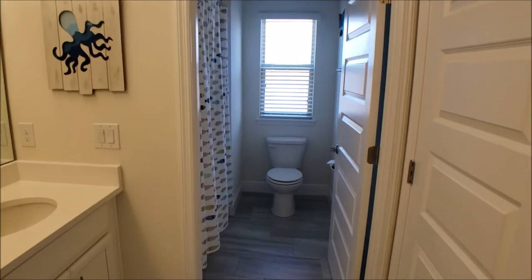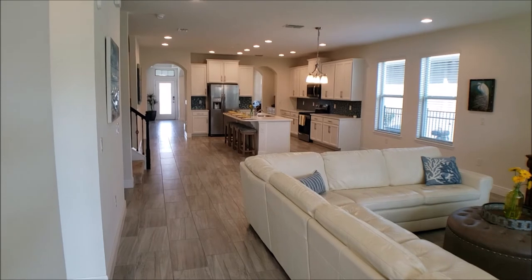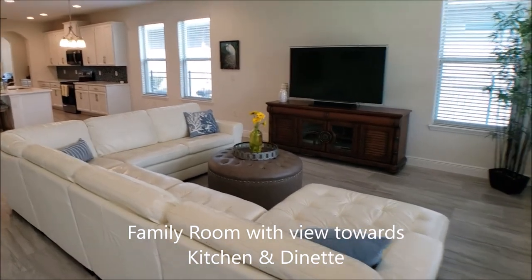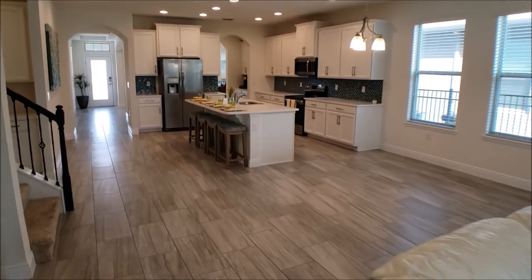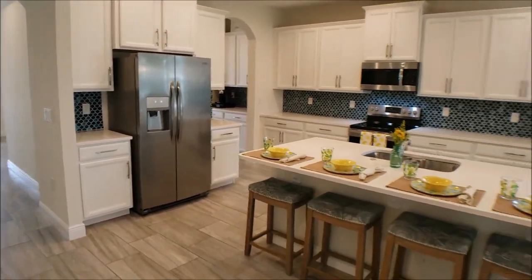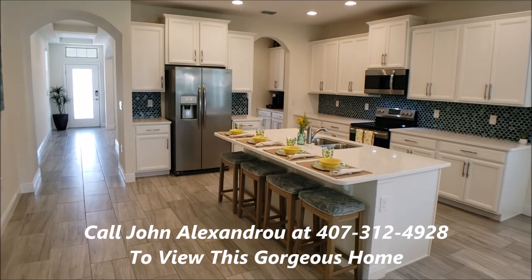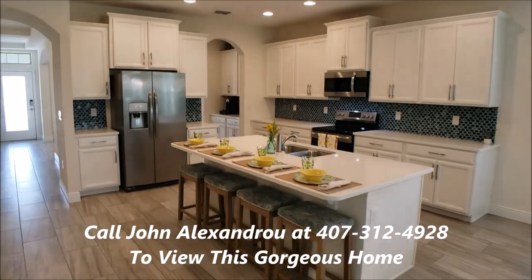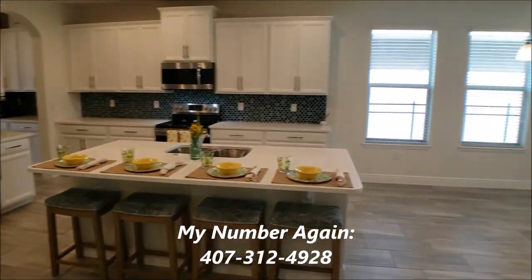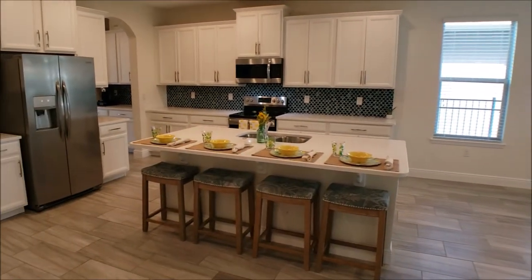Everything about this home is sparkling new — it seriously feels fantastic. Let's go downstairs for one last look. Here we are back in the family room, walking towards the front of the home and the kitchen. If you're interested in seeing this home, call your favorite agent or feel free to call me. My name is John with Avalon Realty, and my number is 407-312-4928. Hopefully we speak in the near future — bye for now!